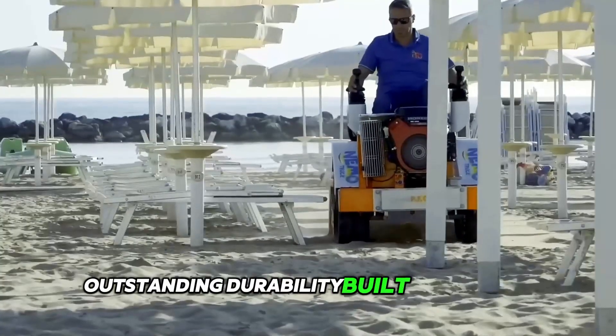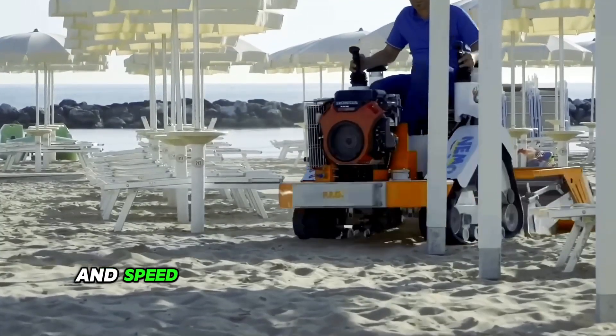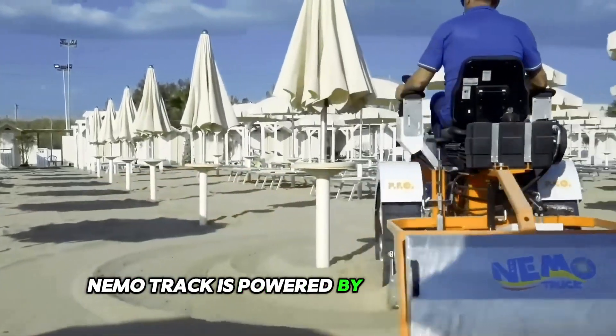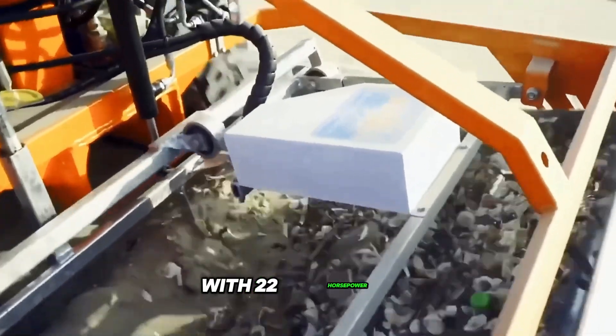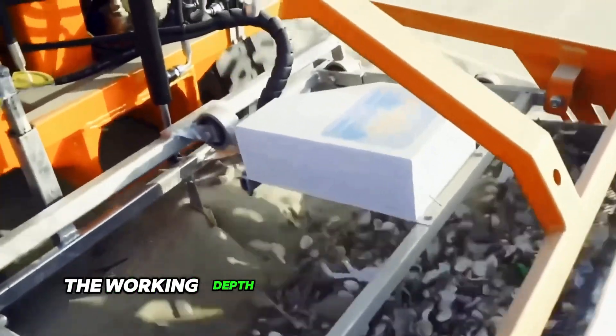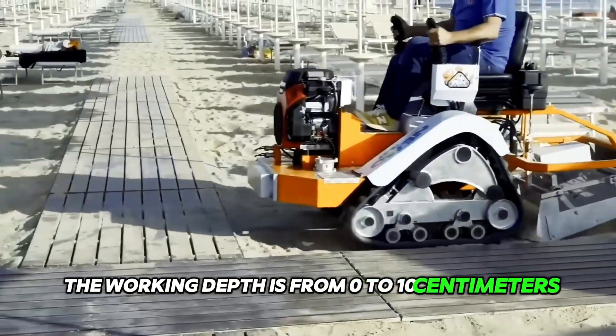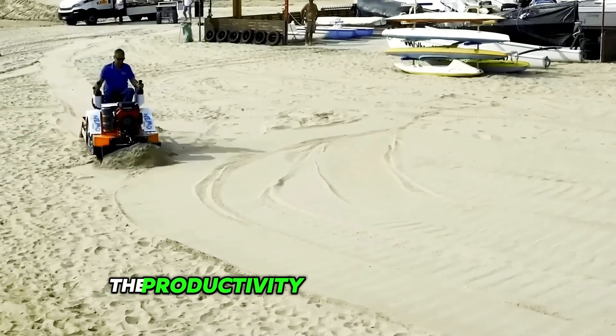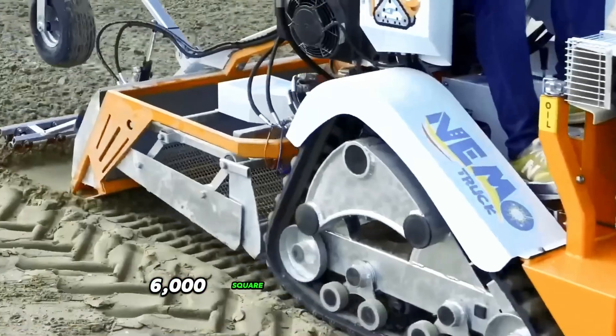Outstanding durability, built-in strength, agility and speed makes this machine the best in its lineup. Neemotrac is powered by a Honda engine with 22 horsepower. The working depth is from 0 to 10 centimeters with a working width of 100 centimeters. The productivity of the unit is about 6,000 square meters per hour.